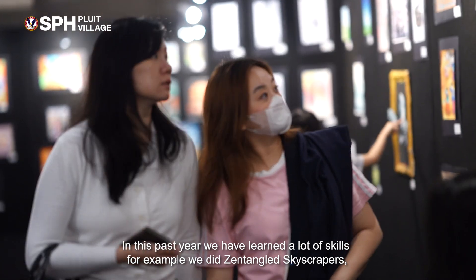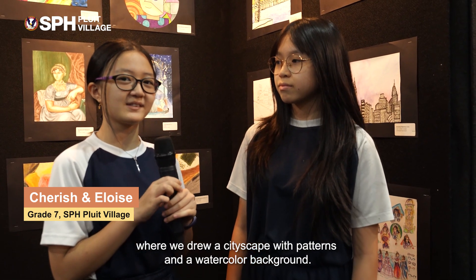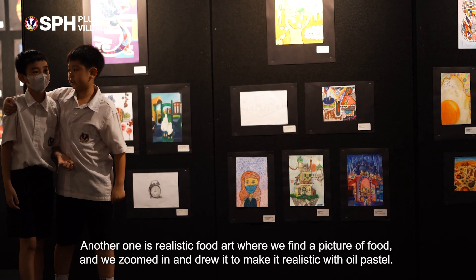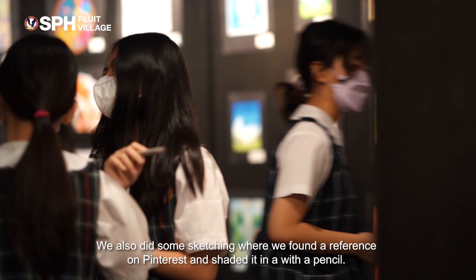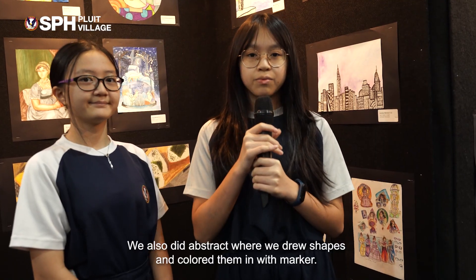In this past year we have learned a lot of skills. For example, we did Zentangled Skyscrapers where we drew a cityscape with patterns and a watercolor background. Another one is realistic food art where we found a picture of food, zoomed in, and drew it to make it realistic with oil pastel. We also did sketching where we found a reference on Pinterest and shaded it in with a pencil, and abstract where we drew shapes and colored them in with markers.